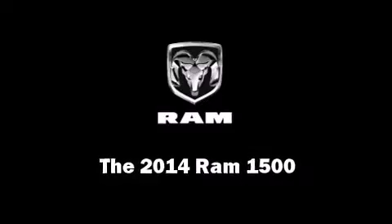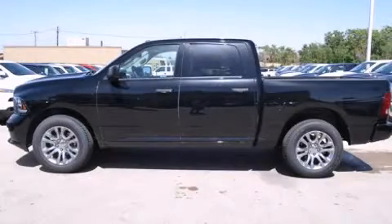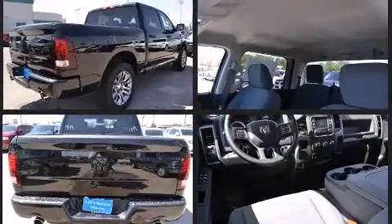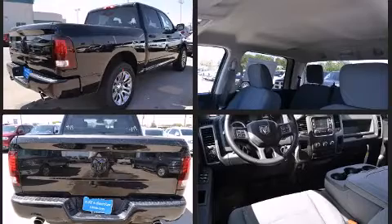Treat yourself to a test drive in the 2014 Ram 1500. This four-door, six-passenger truck leads among competitors in its segment. Under the hood, you'll find an eight-cylinder engine with more than 350 horsepower, providing a smooth and predictable driving experience.